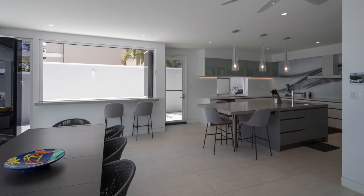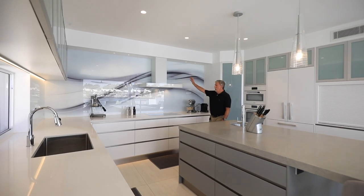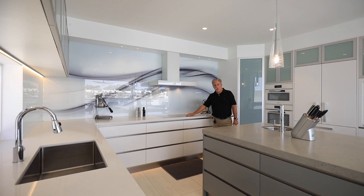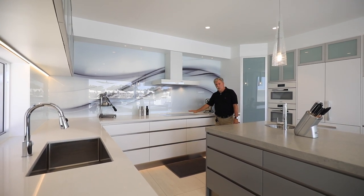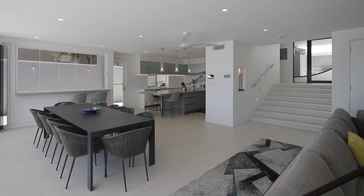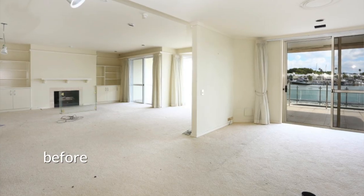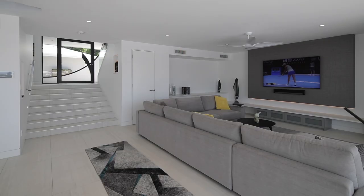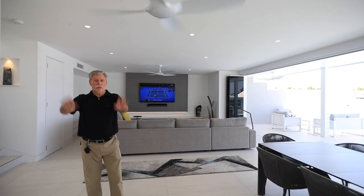We even have the exhaust hood here communicating with the induction cooktop through Bluetooth — as you're cooking, the fans will regulate themselves in accordance with the heat ejected up into it. The original spaces here had dividers and were quite closed in with angled kitchen walls. We've extended out towards the boundary as far as the body corporate would allow us.